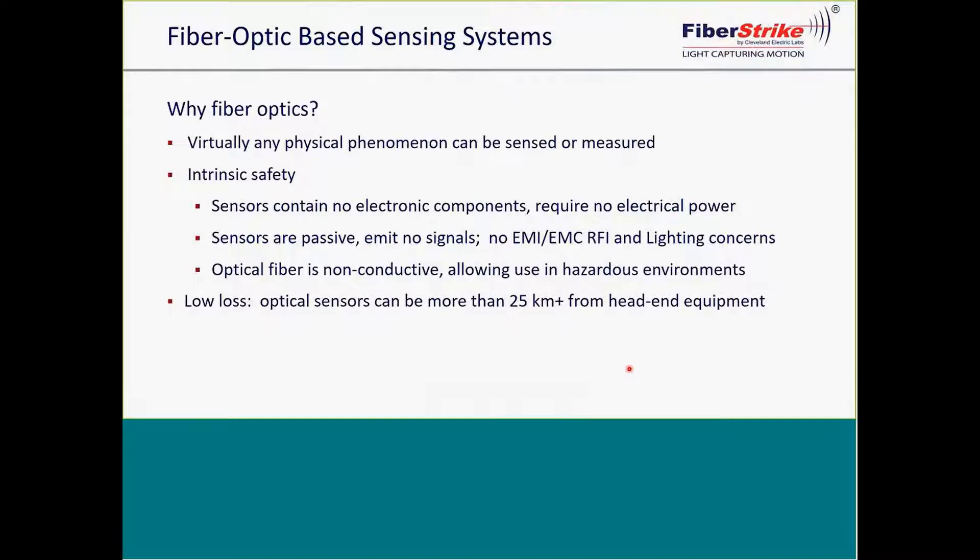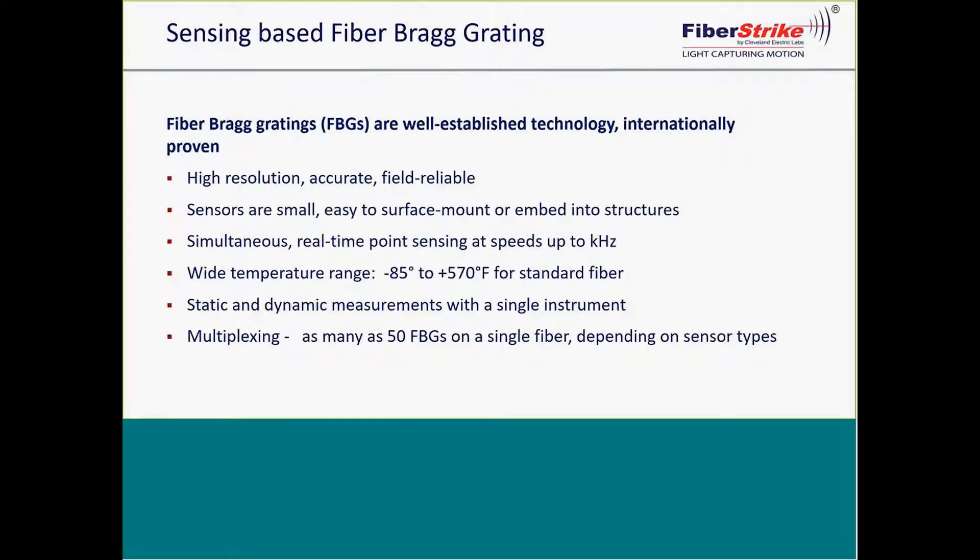Your initial question might be: why choose a fiber optic system? Virtually any physical parameter can be measured with fiber optics, including temperature, movement, pressure, sound, vibration, and even intrusion. However, there are two main advantages versus conventional methods. The first is immunity to noise, which leads to much cleaner measurement data. The second is that they are significantly easier to install — there's no cabling, conduits, data loggers, and junction boxes, and no power is necessary at the sensor locations themselves.